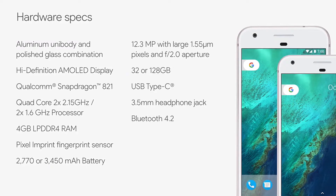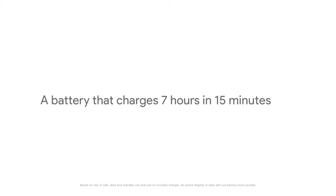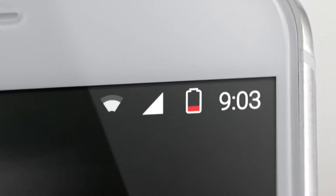It sports a 2,770 and a 3,450 mAh battery. This is a fast-charging battery which gives you 7 hours of screen-on time within just 15 minutes of charge.